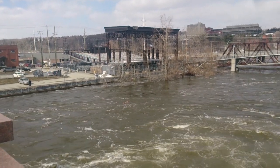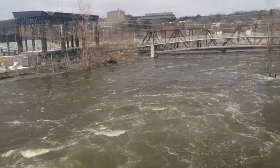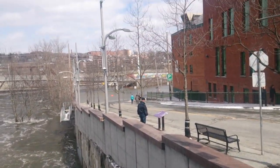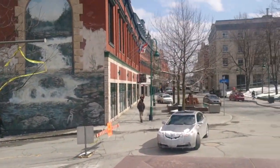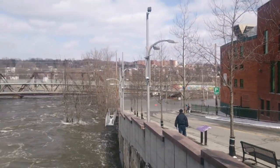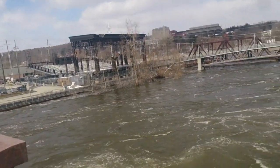Usually you can see the trees growing, there's a shoreline, you can see rocks and you can walk. Yeah, that's it. All downtown — and you keep going down this street and there are other roads going across the bridge — it's flooded. It's pretty crazy.